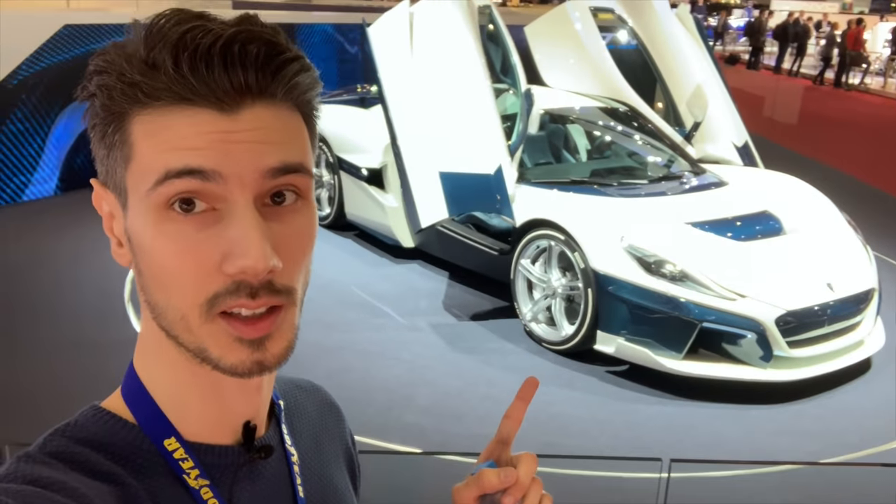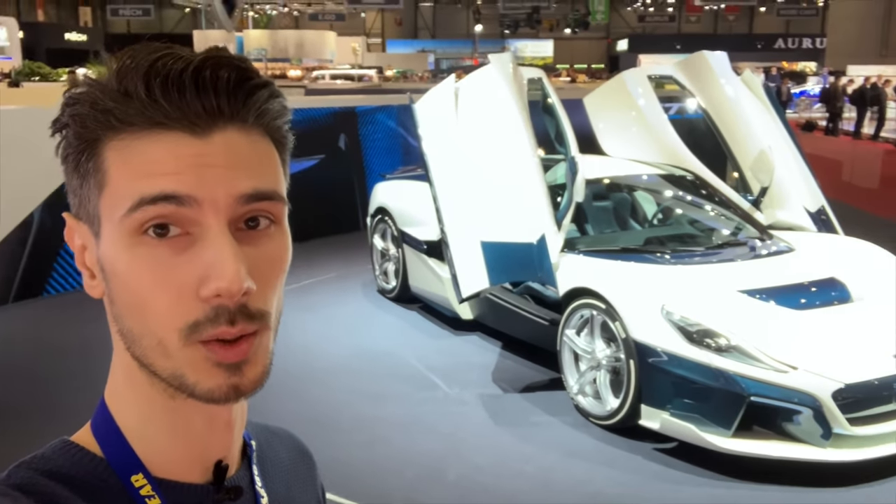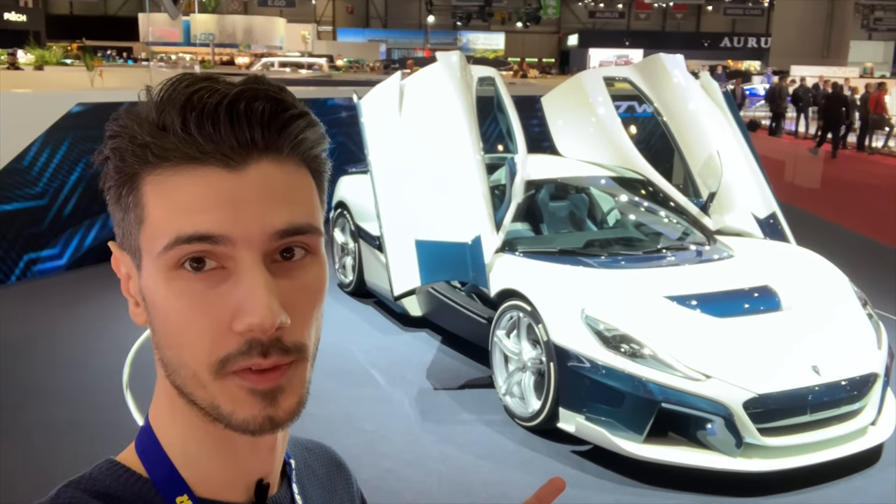So here is the Rimac Concept 2. This is the new almost-finished model — it's supposed to be finished next year.